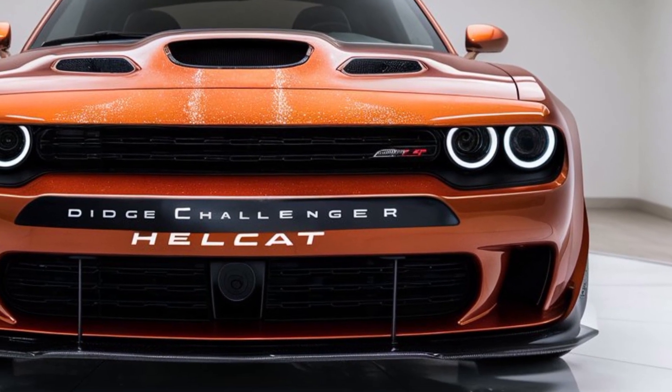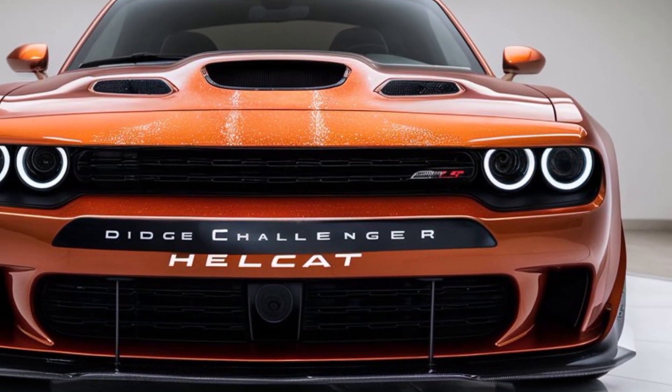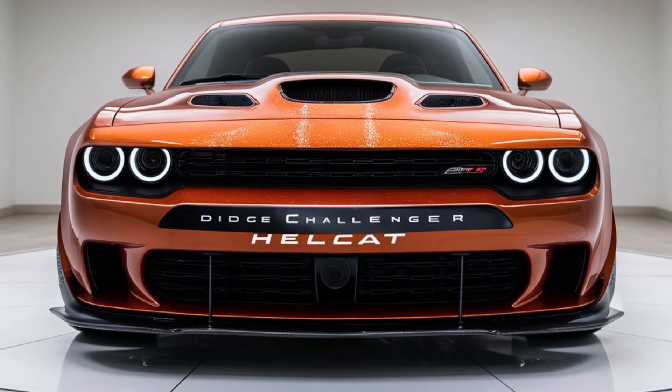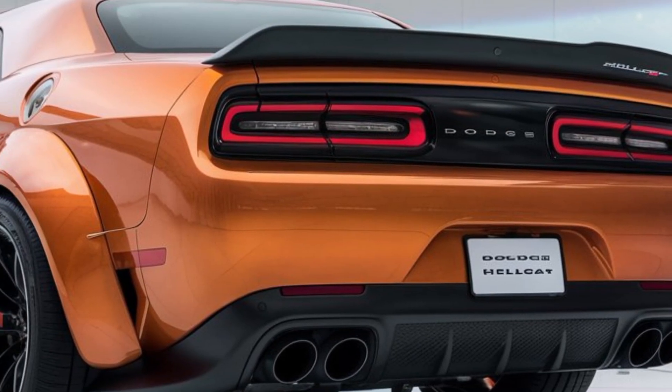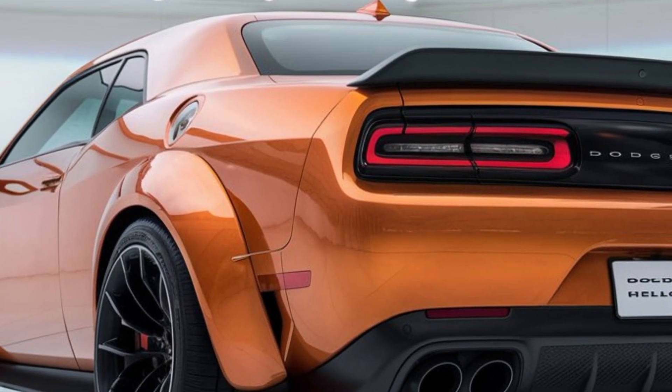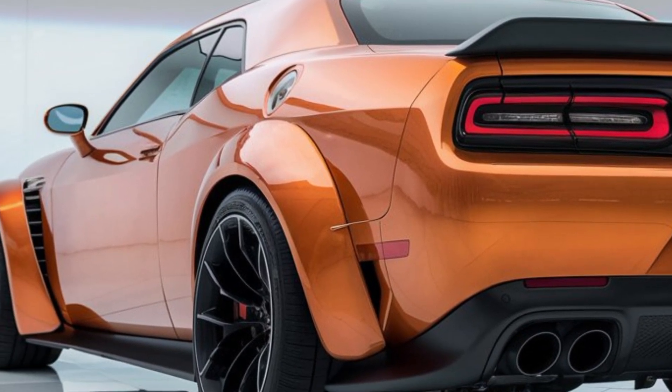So, are you ready to embrace the roar of the 2025 Hellcat? Let us know in the comments below what you think about this powerhouse. Don't forget to like, subscribe, and hit that notification bell for more updates on upcoming cars. Until next time, keep your engines revving.